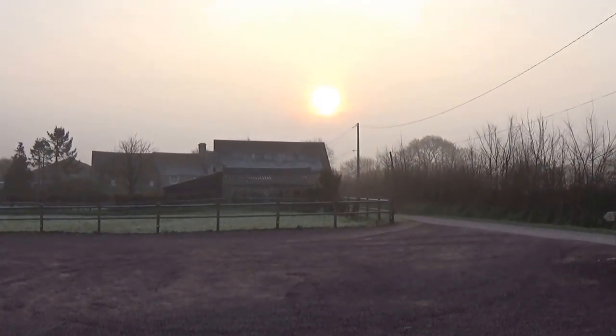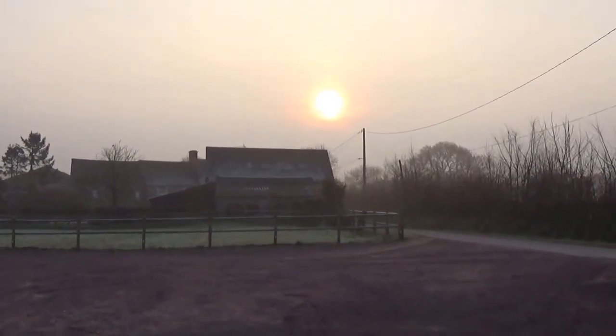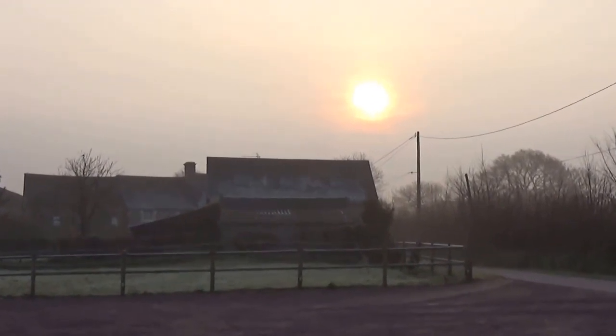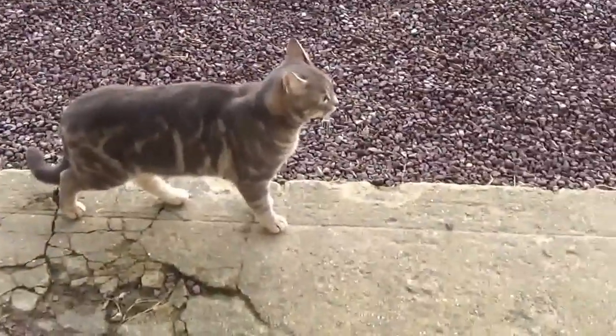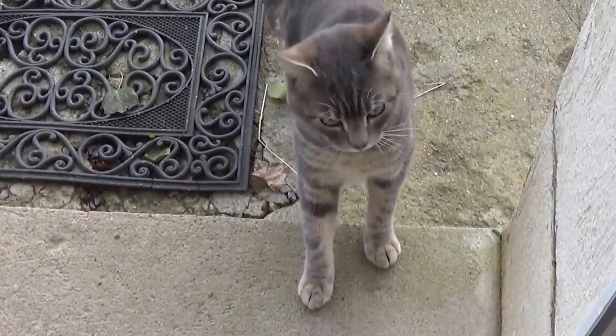Early morning views, must be around about 8 o'clockish or thereabouts from our Airbnb accommodation on the Contenton Peninsula near St. Colombie. Oh look who's come to visit — a little grey pussycat come to visit. Don't know whether he's going to stay or walk on by. He's coming in. No, we don't think we should come in.